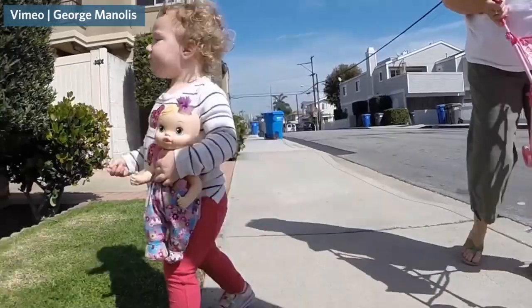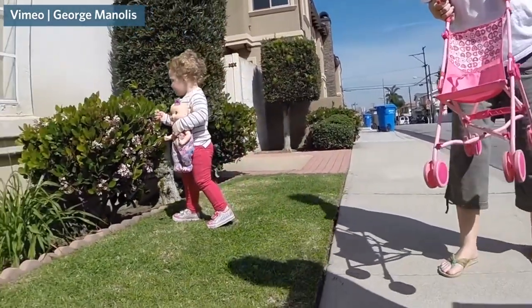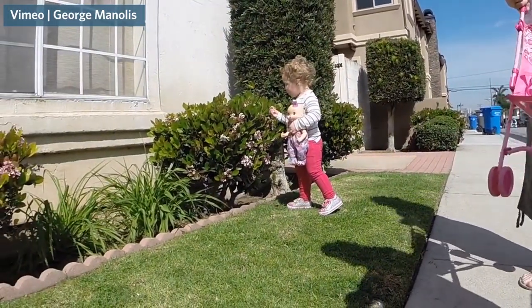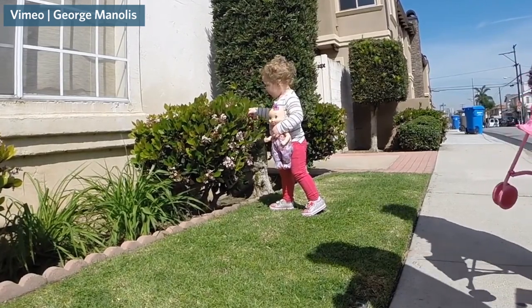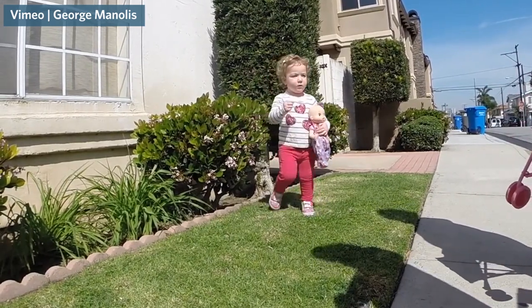Children learn from their environment, particularly when they're pre-literate. So they touch and they feel and they explore, they put things in their mouths — they learn by their sensory exploration of the physical environment. And so it's a real source that's not usually tapped by people as a way of helping children learn.